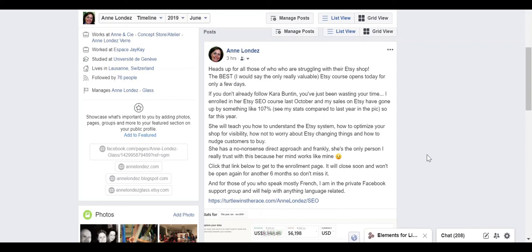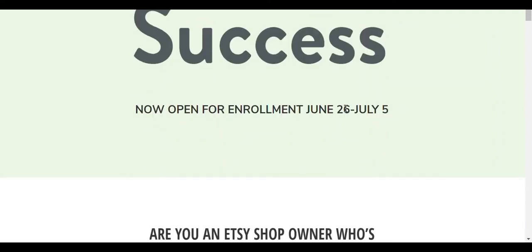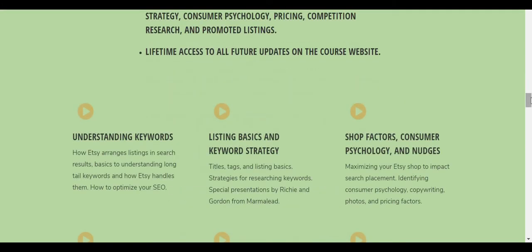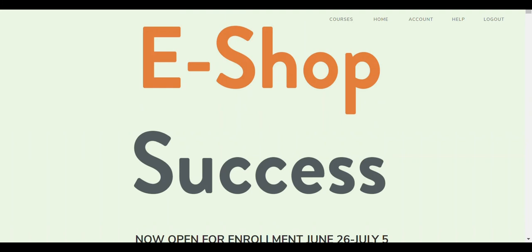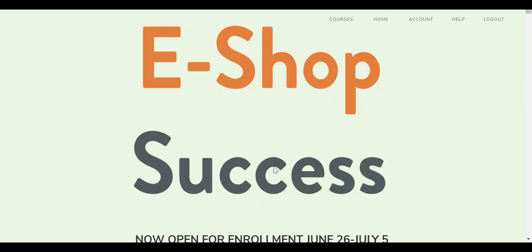There's so much negativity in the Etsy forums about changes that it can be a little frightening for struggling sellers. Cara really knows Etsy in depth, and she taught me a lot of what I know about the topic. I hope you've enjoyed today's run-through — don't forget to subscribe so you know when I post new videos. See you later, bye!